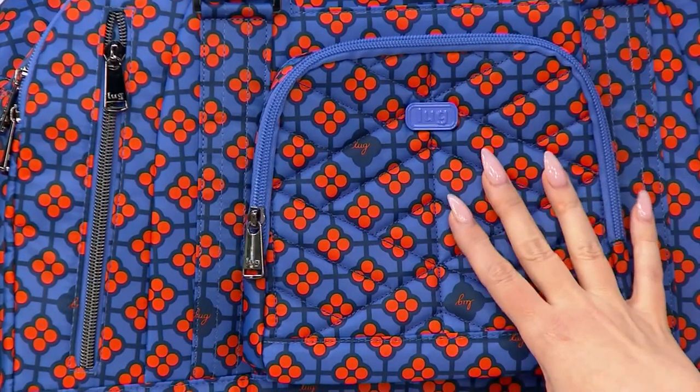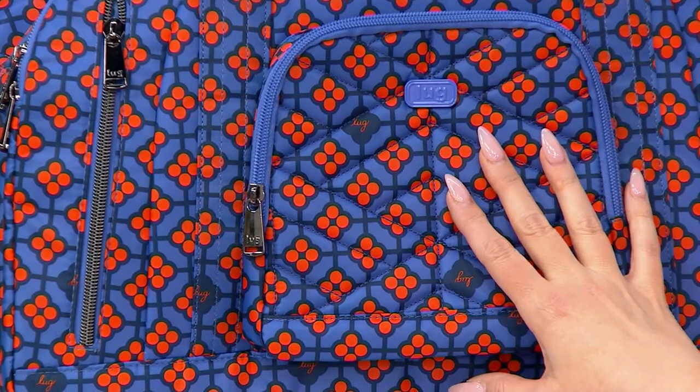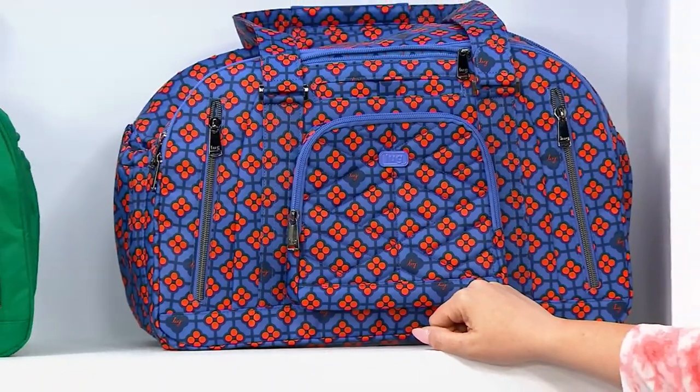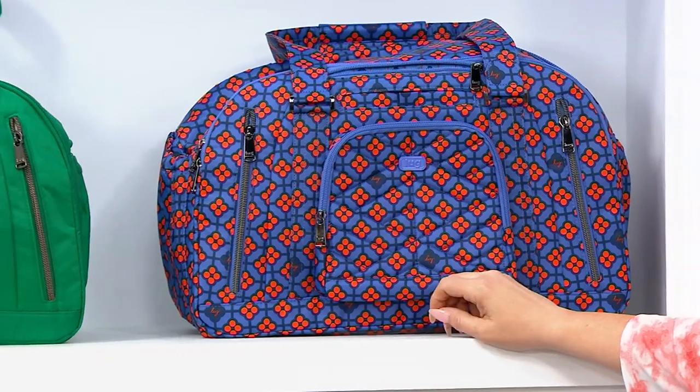But if you want any of them, better order in the show, because these are really hard for us to keep in stock. As a matter of fact, the last time I had a Lug show there was a duffel bag — we were just throwing bags over her head.